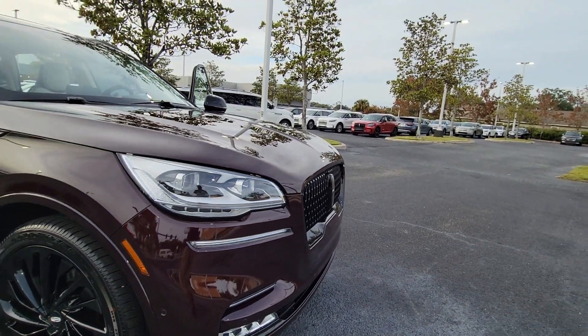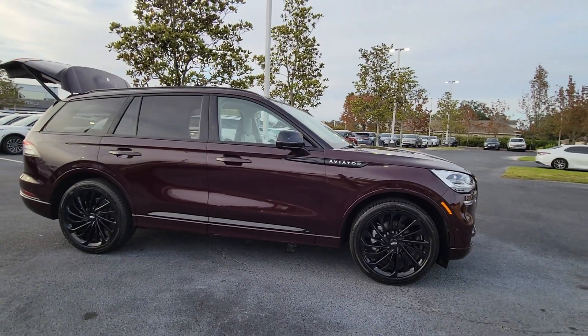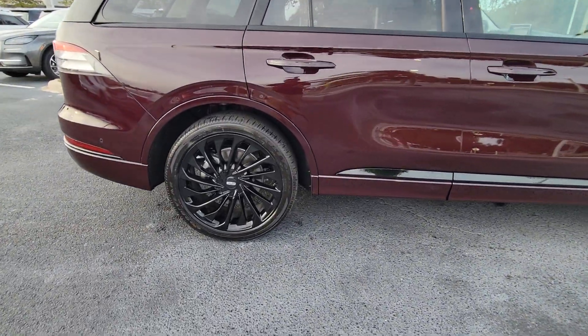Get into the 2023 Lincoln Aviator. Why drive when you can soar? Take flight in this elegant and capable Aviator and start making the most of every journey.